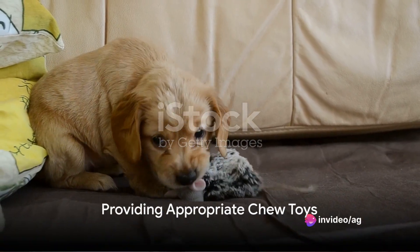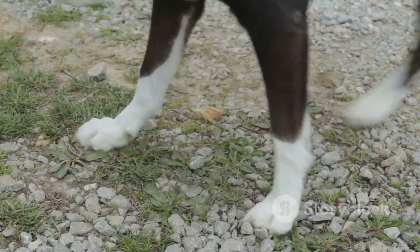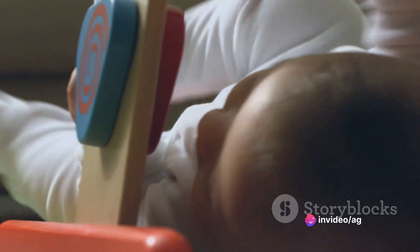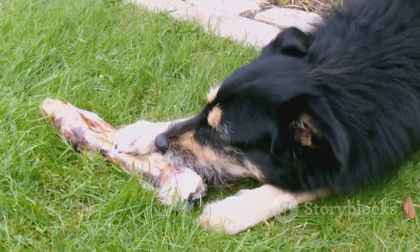How do we help our furry friends through this challenging time? An effective strategy is providing appropriate chew toys. These toys are designed to soothe your puppy's gums and redirect their biting behavior. Offering a variety of textures can help them find the relief they need during this uncomfortable phase.